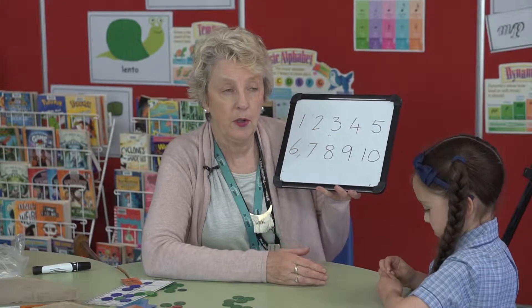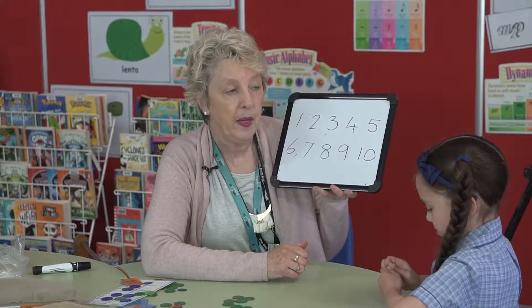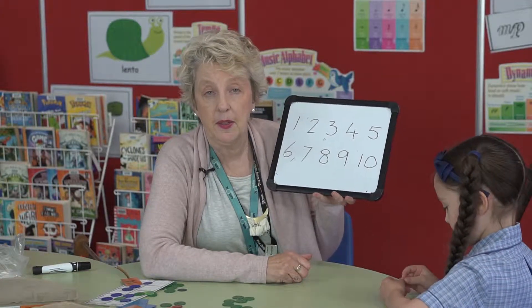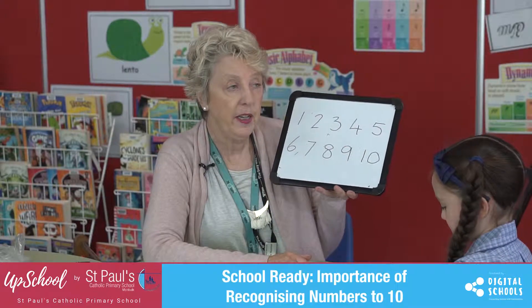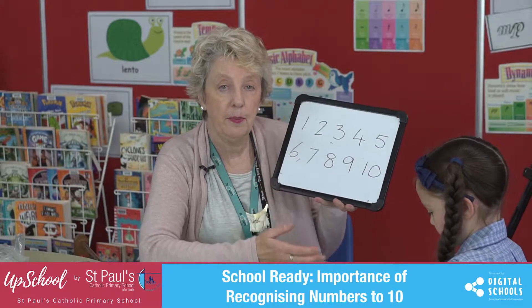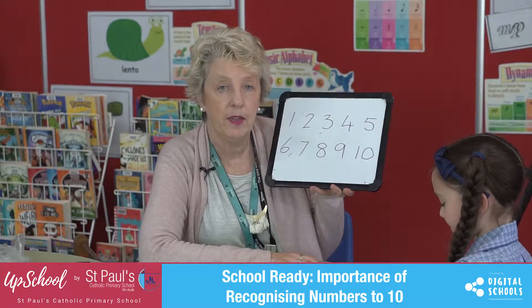You can be pointing out road signs that have numbers. You could be pointing out numbers in the books that they're looking at. Even when you're at the beach, you could be writing numbers in the sand or in the sand pit, so that they're actually familiar with what numbers look like and the word numbers, and that the concept of numbers is actually a group of things.